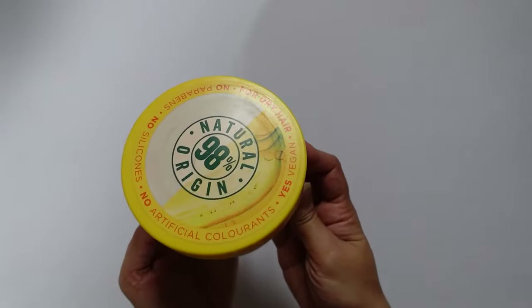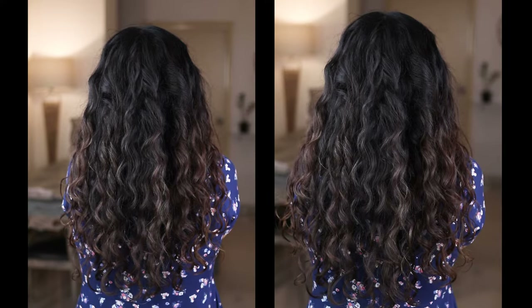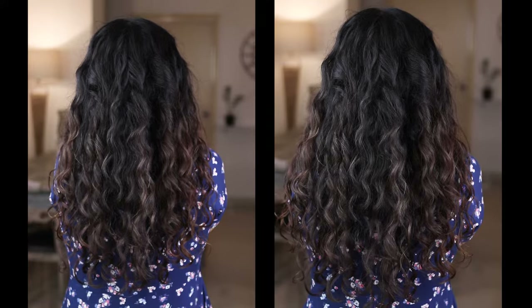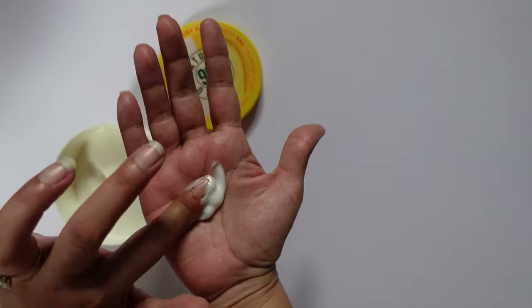This is the Garnier Hair Food in the Banana variant. First off, I did not find the fragrance upsetting — it was totally fine, didn't have any issues with it. And these are what my results look like with the product. On this wash day, I used it as a conditioner, a deep conditioner, and a leave-in conditioner. As a conditioner, would I use it again? Yes. The slip is really good, but more on this point later on in the video.